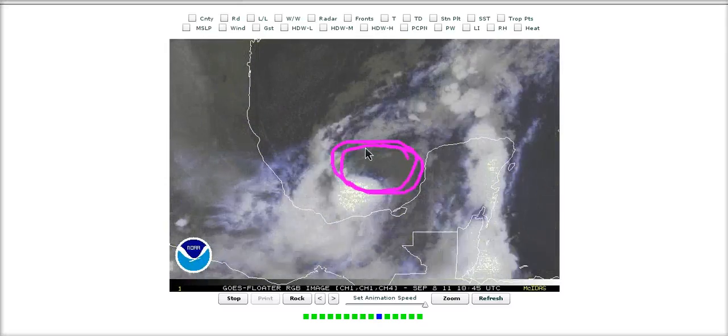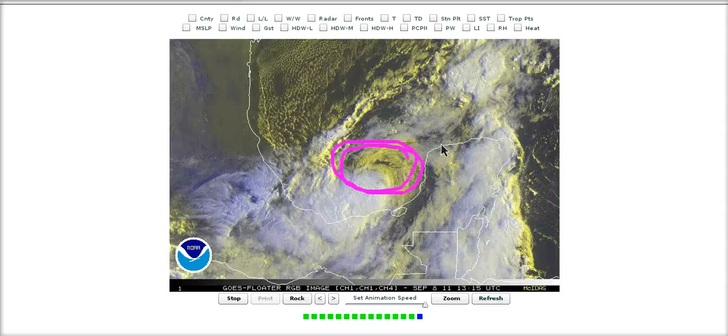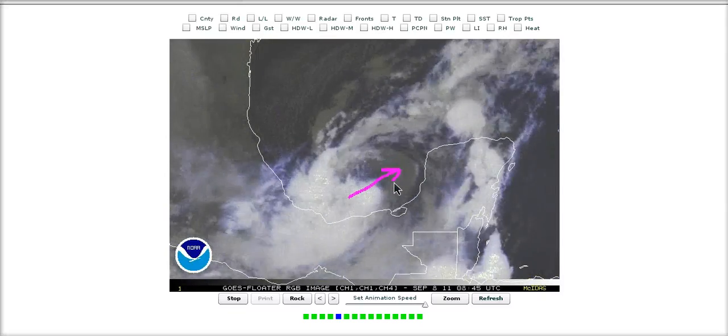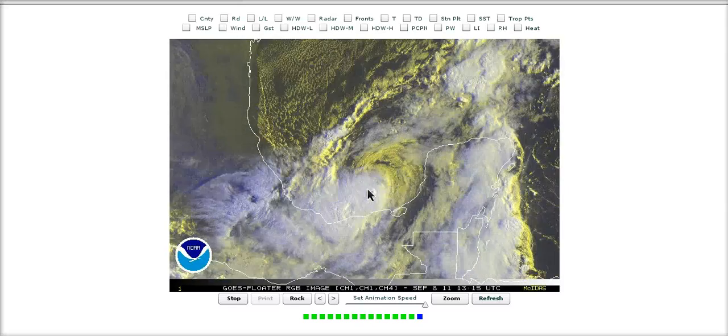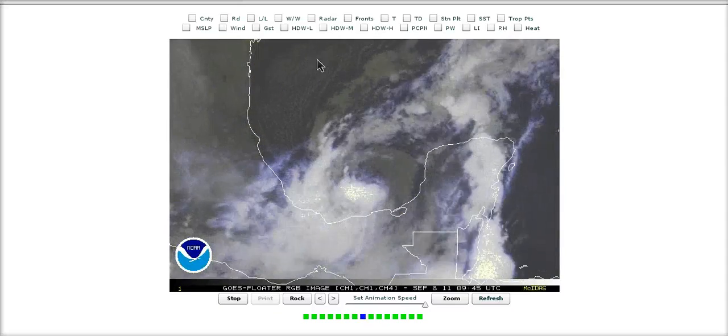This storm is entraining a lot of dry air and has not strengthened at all since yesterday. I don't think they've sent in a recon plane yet but they probably will later, and we'll see whether the pressure has risen. A slow drift to the northeast is occurring right now — very slow, not moving a whole lot, and it will probably continue that slow movement for the rest of today.